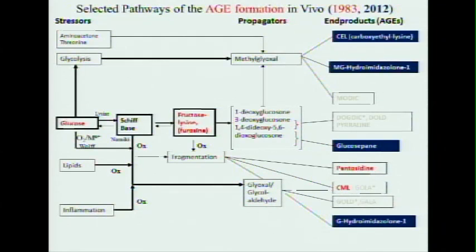Everything below this axis is oxidation. All these are oxidation products, and one of the intermediates shared with lipid oxidation or inflammation is glyoxal, which can make not only in part CML, but glyoxal hydroimidazolone. The new products we are going to measure are all those blue-marked products. These we already knew were predictive of risk of retinopathy.